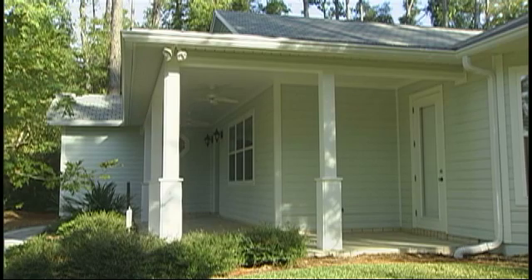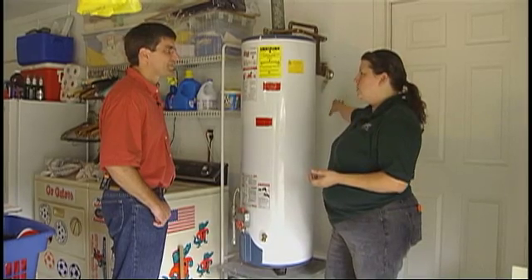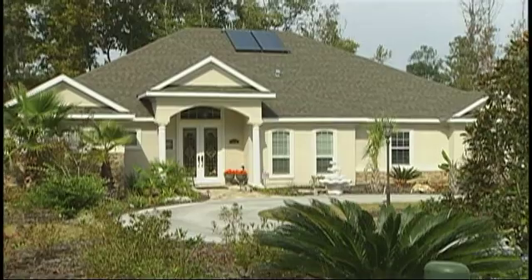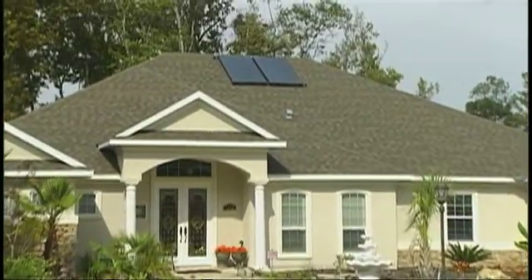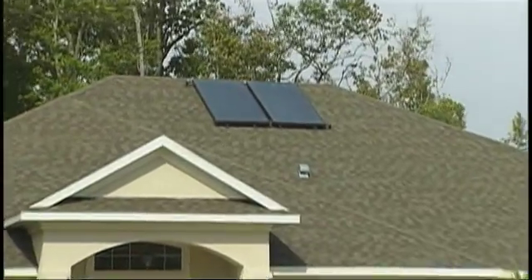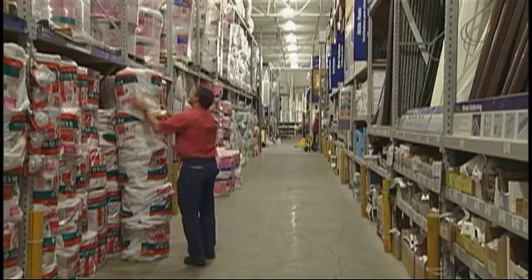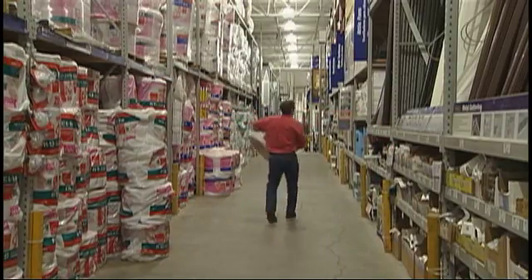We'll explore some energy-efficient features of a home in a new neighborhood. We will visit with a utility specialist as she conducts an energy audit of a home. Then we'll explore the option of installing a solar water heater. Finally, we'll examine energy rebates that are made available to customers of a local utility company.